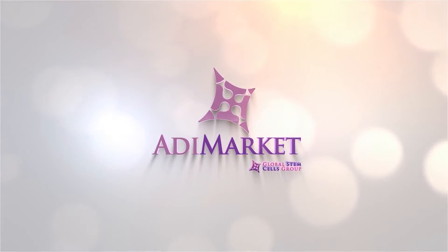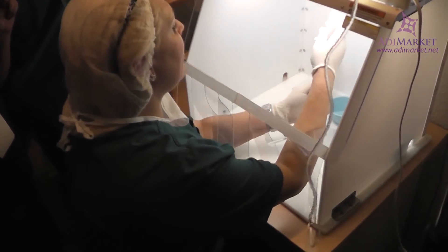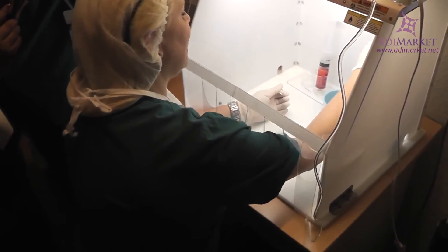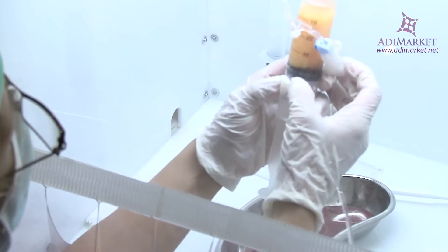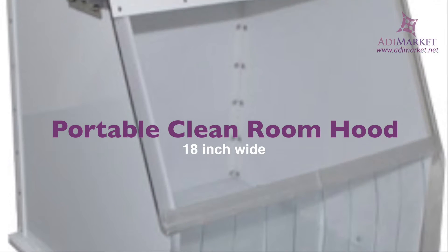When you're working with stem cells, sterile samples are paramount to your success. You need a positive pressure environment to keep your cell samples safe, but in the typical medical practice laboratory, space is also at a premium. That's where the 18-inch wide mini portable cleanroom hood can really come in handy.